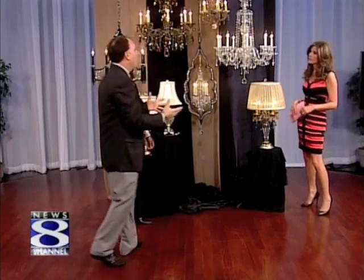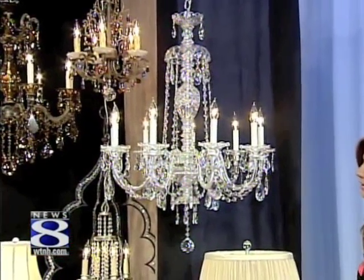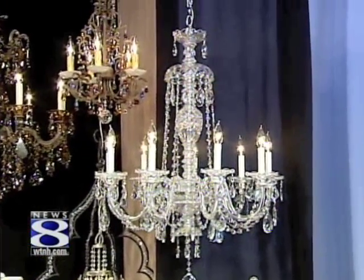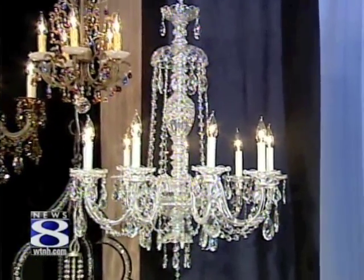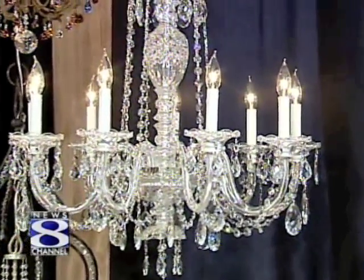That one with the old rope style — that piece is actually from the early 1900s. They really haven't changed that much at all. The molds used to make that crystal are the same molds they used in the early 1900s, and it's still really popular today.